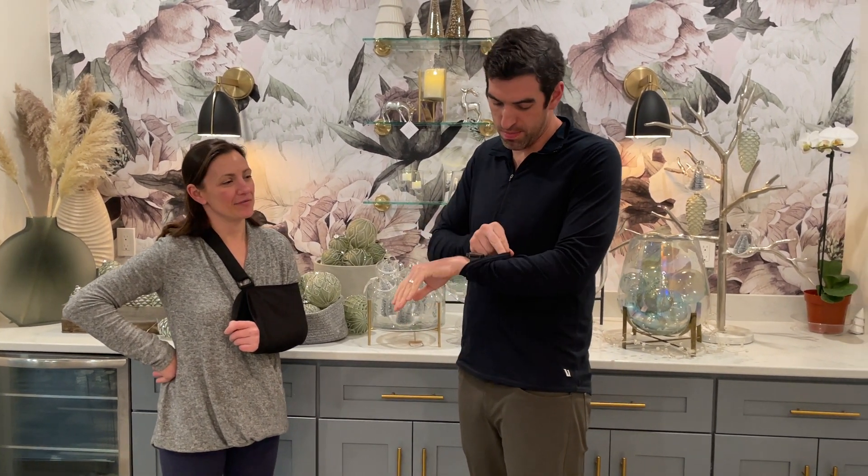So join us tomorrow, Saturday the 17th, from 10 a.m. until 3 p.m. We'll be open and shop all ornaments at 50% off. Thanks so much. Thank you.